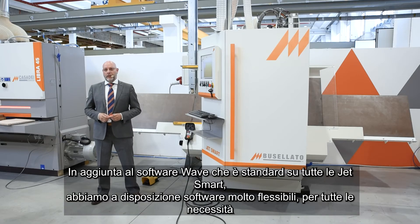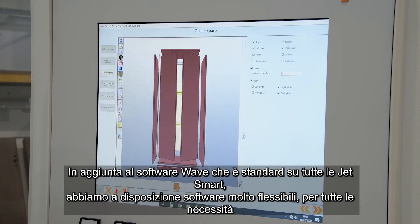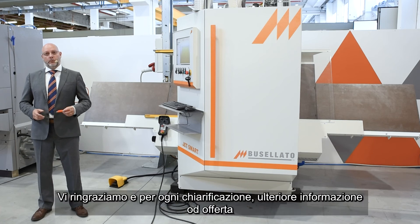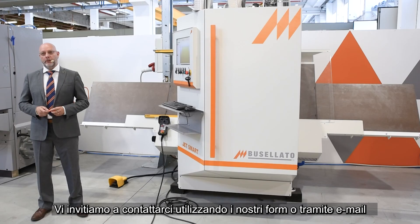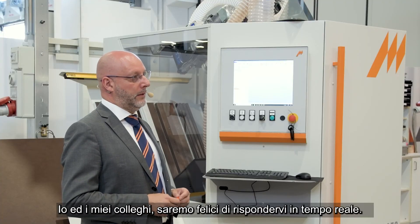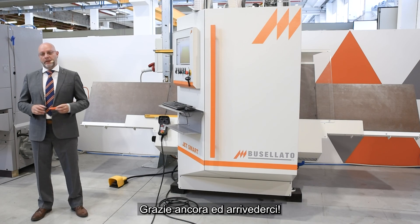In addition to WAVE, which is standard on all JetSmart machines, we have very flexible software available for any need — including WAVE Cabinet and X-Cabinet Office. We would like to thank all of you, and for any clarification, additional information, or quotes, we invite you to contact us using our form or by email. Myself and all my colleagues are glad to reply to you in real time. Thanks again and arrivederci.